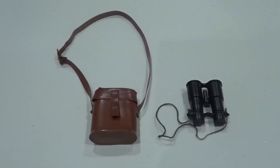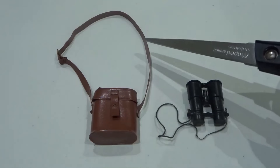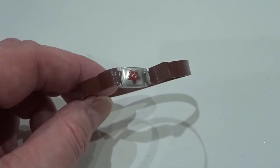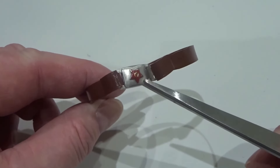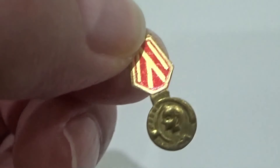Field glasses with case and shoulder belt — first issued with an elastic strap. The waist belt had a Soviet red star moulded into the buckle. Also included was an Order of Lenin medal.